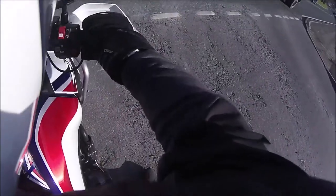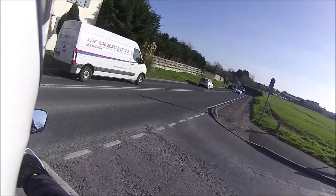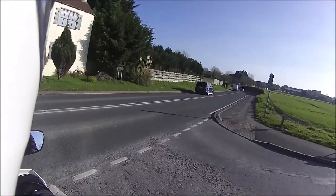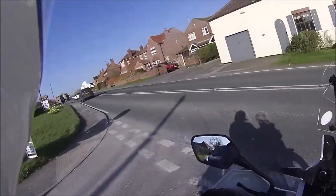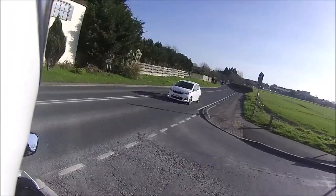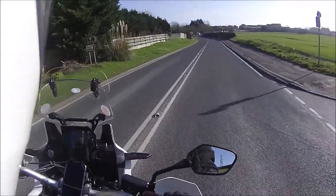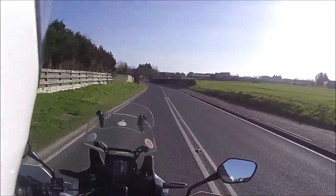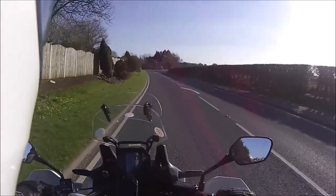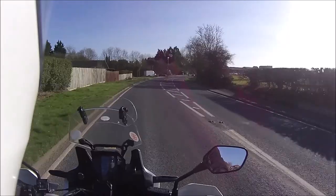Oh bloody hell — my foot went! That was lucky. I just felt it starting to slip — I had the brakes hand on, thank god. Keep going, you fool! But the heart's going 200 to the dozen — gave myself a bit of a start. It's just a mixture of grit from the salt wagons, road grime, and a bit of gravel. Put my foot down and I could feel it sliding.